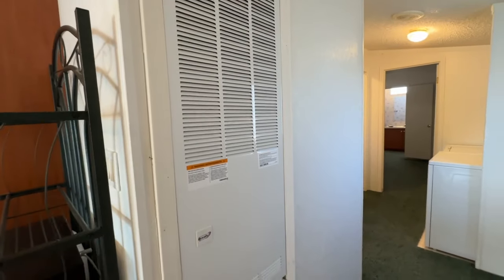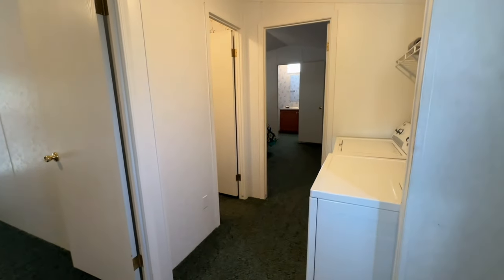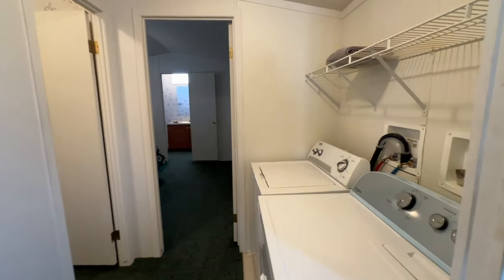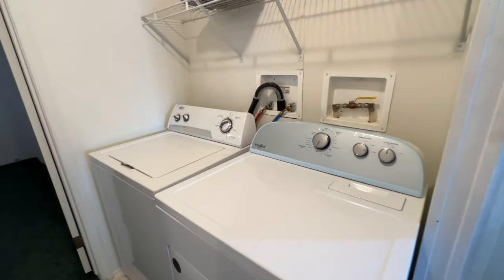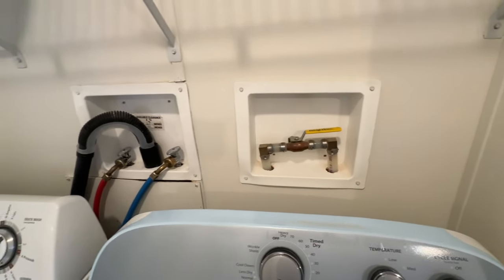This is a split system with an interior furnace and air handler, and the AC unit is outside in the back. There's a full-size washer and dryer — that is a new dryer. It also has an interior water shutoff valve, which is nice.